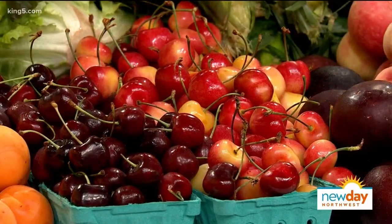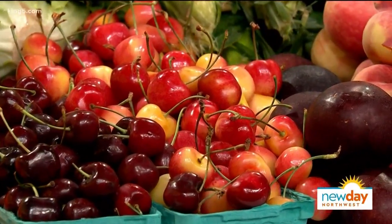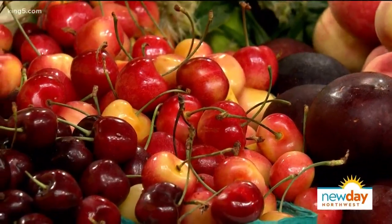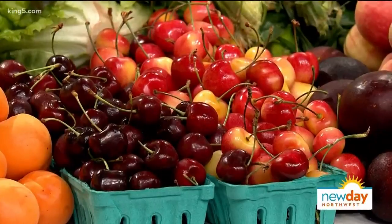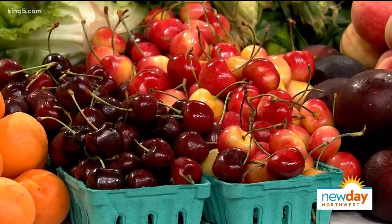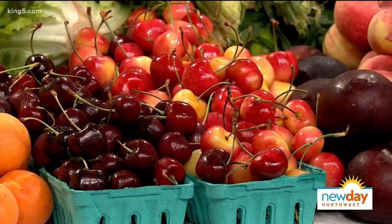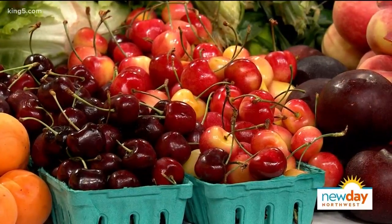This is the Rainier variety — it's got that little blush to it, real sweet, a little different taste than the Bing variety. There's a bunch of different red cherries out there and they kind of progress through the seasons — the Lappins, Bing, and different varieties. You can cook with a blend of them, or just put them in a bowl as an appetizer when people come over for a barbecue.